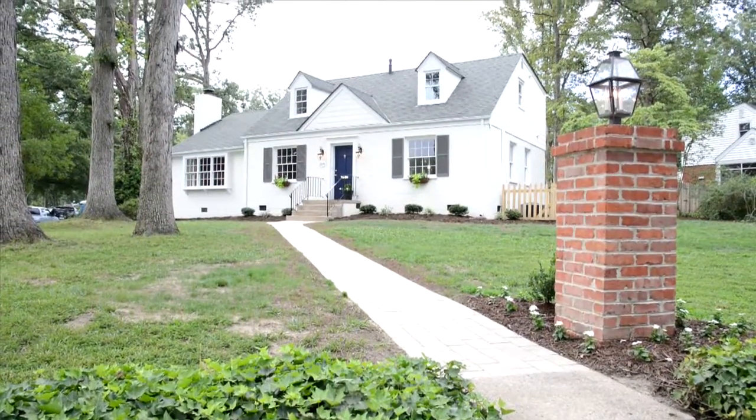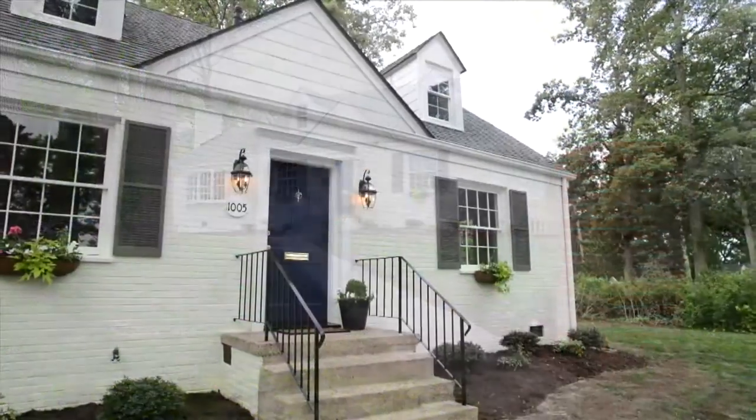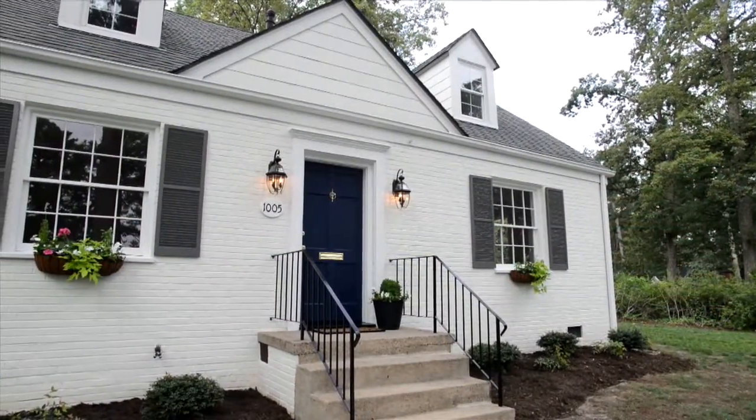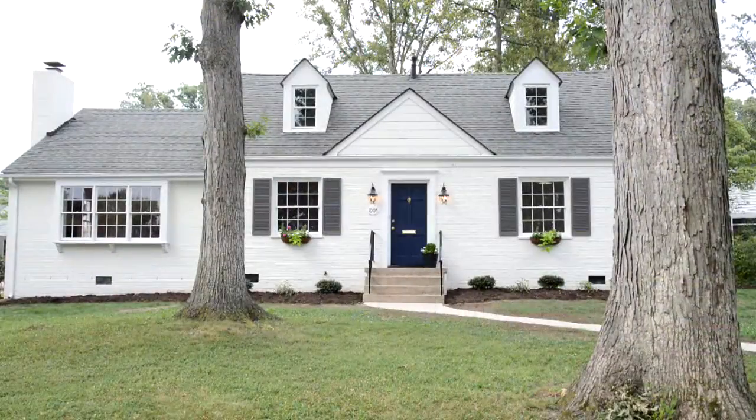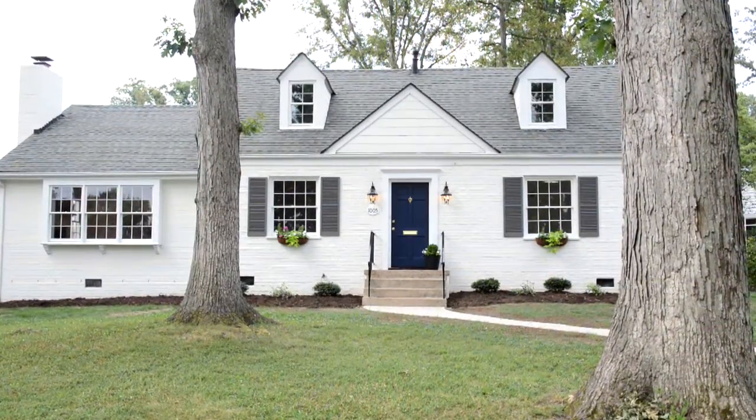Welcome to 1005 Greenway Lane in Willow Lawn — a painted traditional house with a modern twist, well located in a walk-to-everything neighborhood and almost 2,000 square feet.